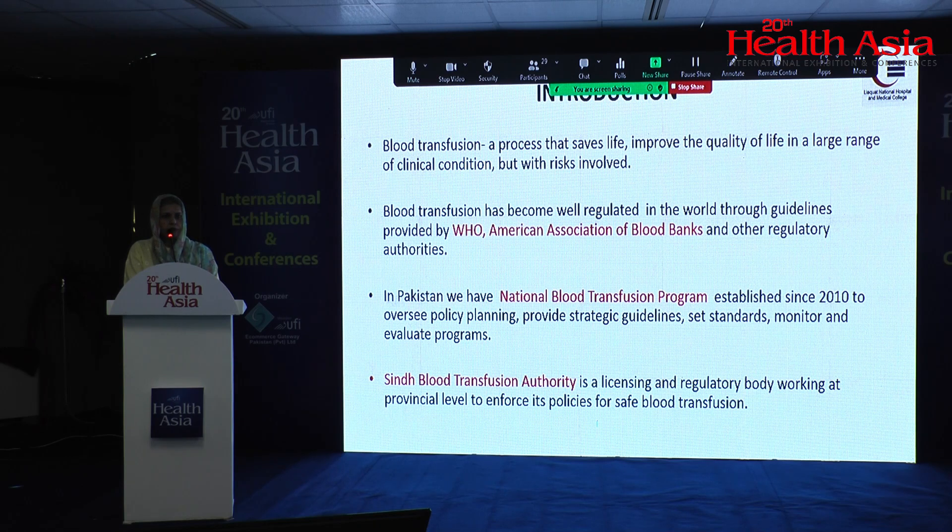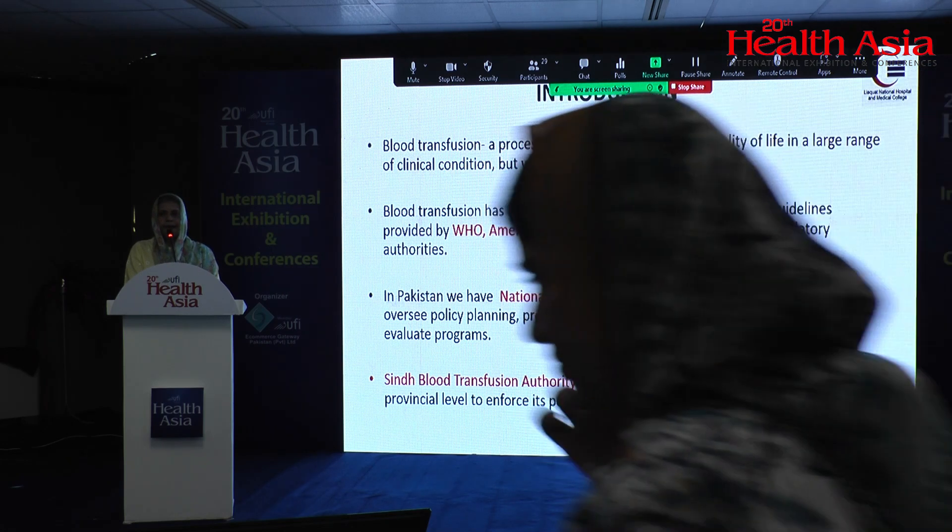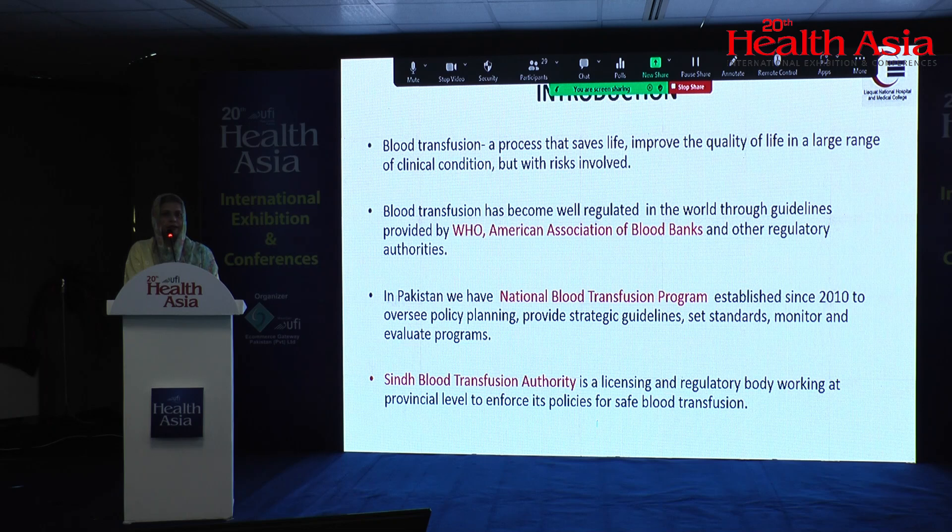On the national level, we have our own national blood transfusion program, established in 2010, which has guidelines about component making and the clinical use of blood. Provincially, we have the Sindh Blood Transfusion Authority, which is doing a great job regulating different blood banks in our region. These are not just licensing bodies — they are regulatory bodies as well.